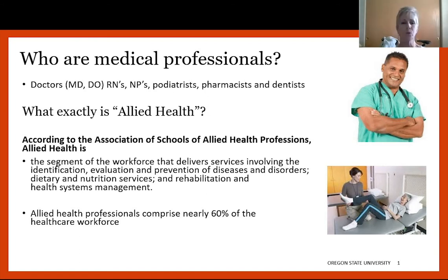Allied health professionals evaluate patients, some do disease prevention, some do dietary work — so dieticians — they might do rehab, so that's your OTs, your PTs, your physician's assistants who work under doctors, and your RDs. All of those others are allied health professions. There's just a subtle difference between primary practitioners and allied health professionals. Allied health professionals make up about 60% of the healthcare workforce, so they are the crux of it.